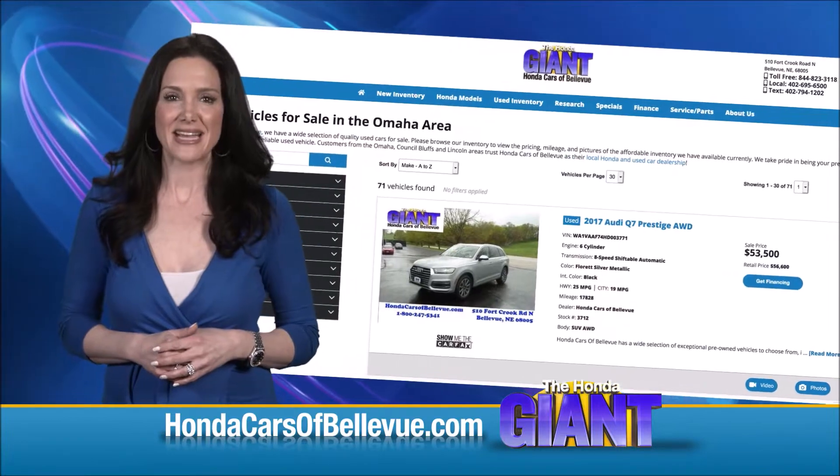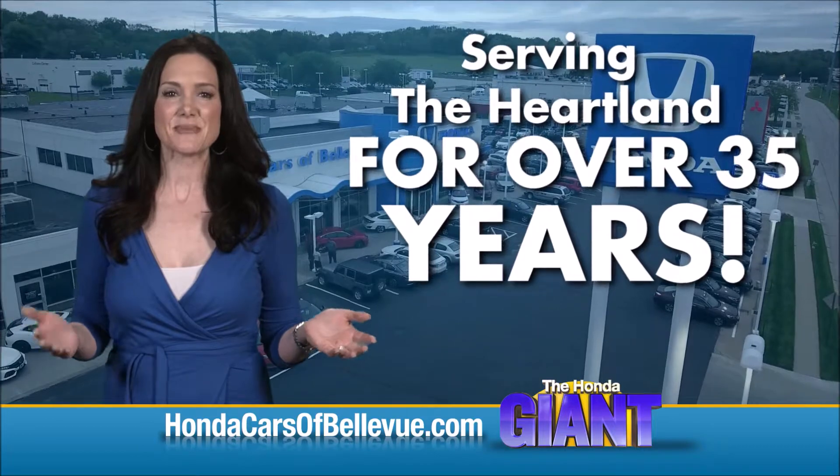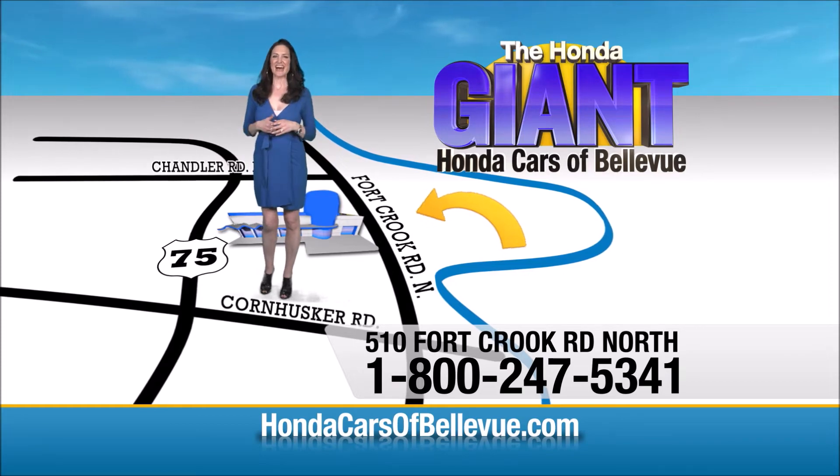Find this and many more quality pre-owned vehicles at HondaCarsOfBellevue.com — serving the heartland for over 35 years, one happy Honda customer at a time. Honda Cars of Bellevue: one small step off the Kennedy Freeway, one giant Honda savings store.